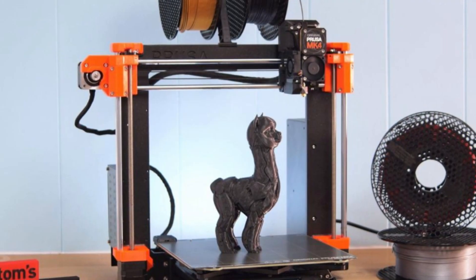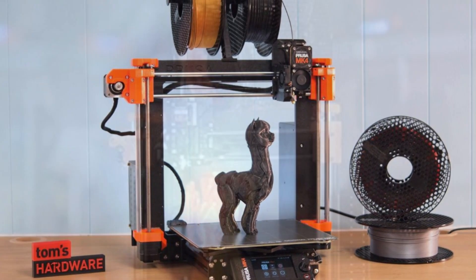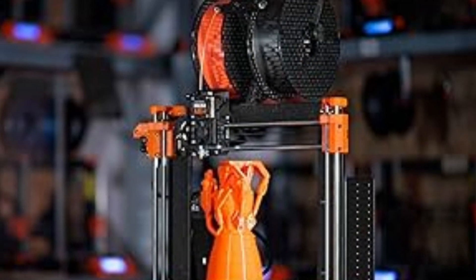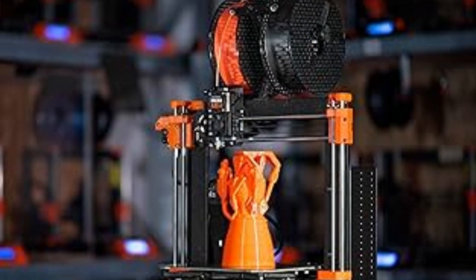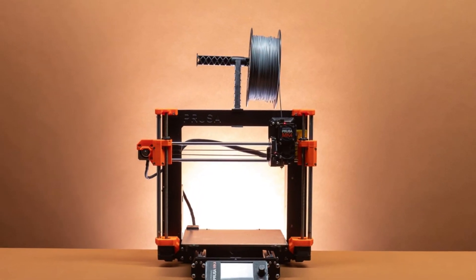The MK4 also boasts built-in support for remote monitoring and management, so you can keep an eye on your prints from anywhere. Prusa's commitment to open-source technology allows for continuous upgrades, ensuring that the MK4 remains cutting-edge for years to come.